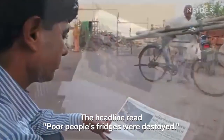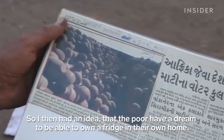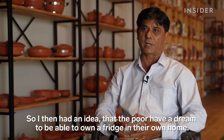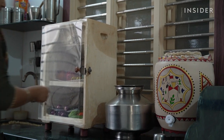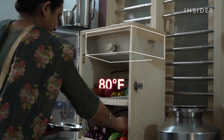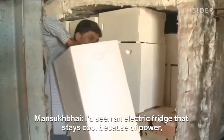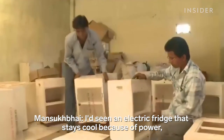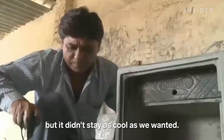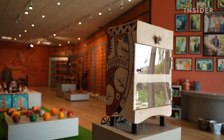Twenty years ago, after reading about one of India's most devastating earthquakes, Mansook Bhai shifted gears to focus on solving a huge problem. It took four years to finalize the design for the Mitti Cool refrigerator. It can keep perishable food cool for up to a week, and it never needs electricity. Mansook Bhai's fridge costs $40 — about one-third the price of an electric one.